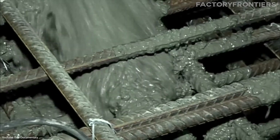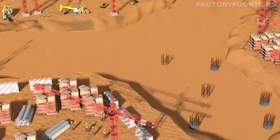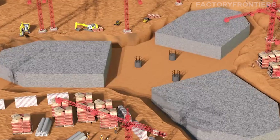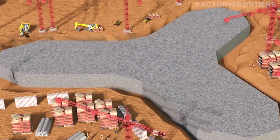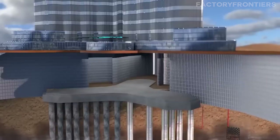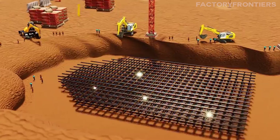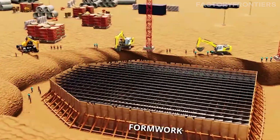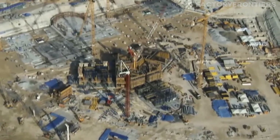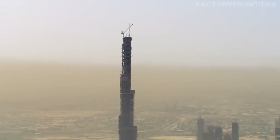The tower's construction consumed a staggering 330,000 cubic meters of concrete — enough to pave a sidewalk 2,065 kilometers long. This concrete formed the building's mega-foundations, which include 192 piles driven 43 meters deep into the earth, each with a diameter of 1.5 meters. Such a massive subterranean base was crucial to providing stability for the immense structure above. The Burj Khalifa also incorporates 39,000 metric tons of steel reinforcement, with a total length of 103,000 kilometers — nearly enough to wrap around the earth three times. This lattice of steel rebar provides the tensile strength necessary to counteract the forces of wind and gravity.